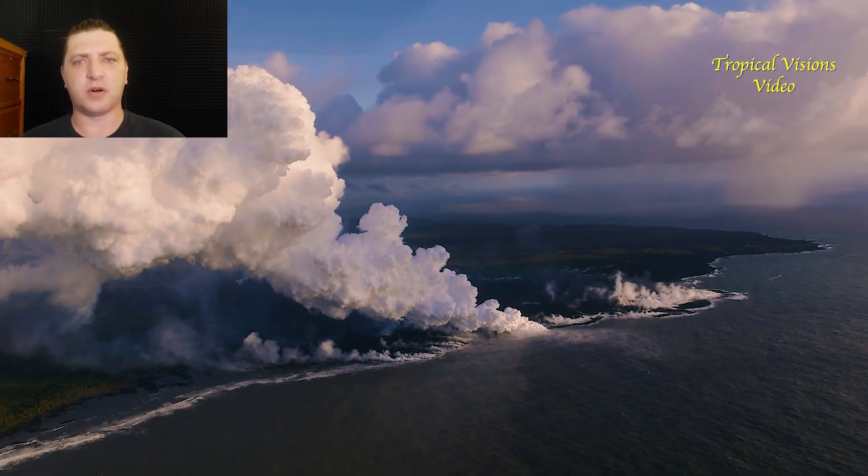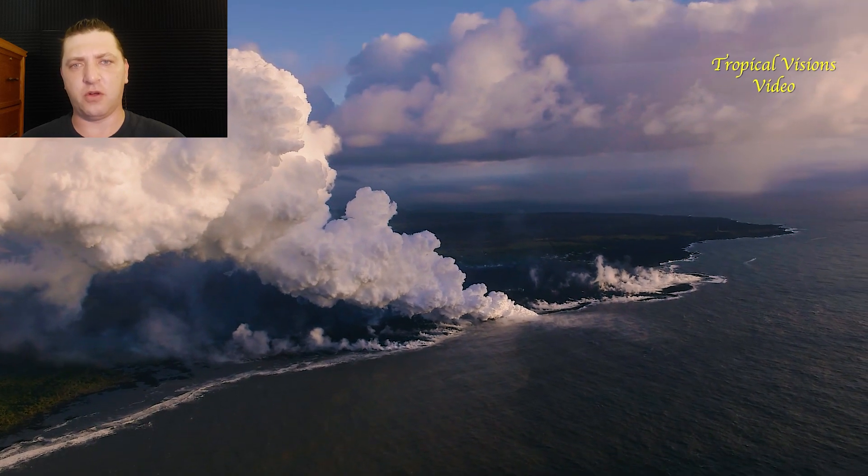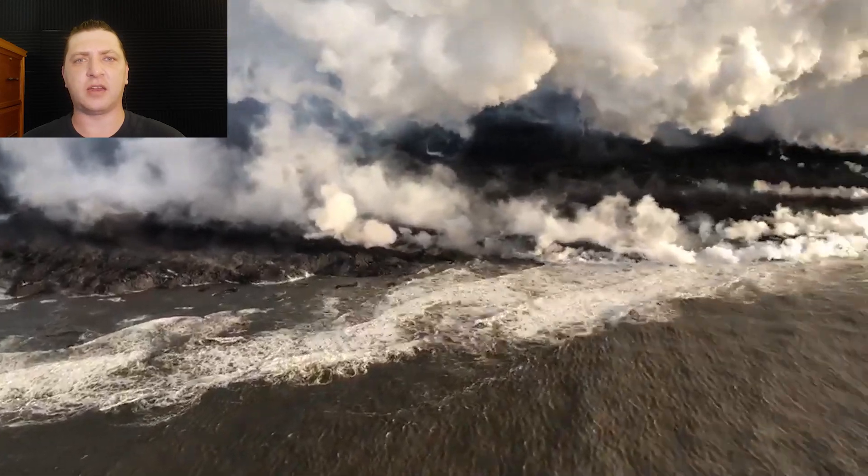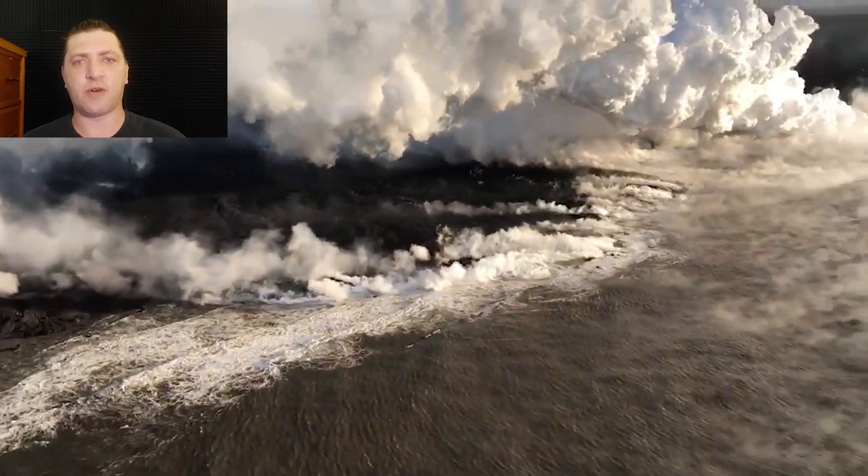We begin June 6th back at Kapoho. Overnight the lava flow that was making ocean entry in the once coastal community has continued to expand to the north, south, as well as further out to sea.